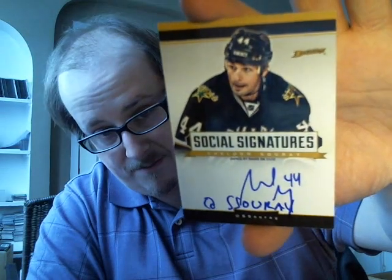I opened one box already and I'm going to open the second one with you. I did very average on the first box — actually pretty bad. Got my four hits but didn't get more than that. There are a couple of hotboxes with five, six, even seven hits per box, so I did pretty average. I got a Totally Certified jersey, not numbered, of Andrzej Kopithar. Got a Social Signatures autograph of Sheldon Surrey — probably not the best name in the checklist.